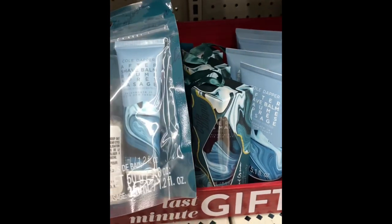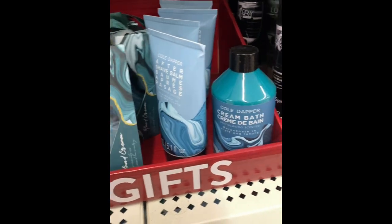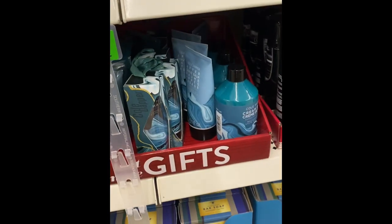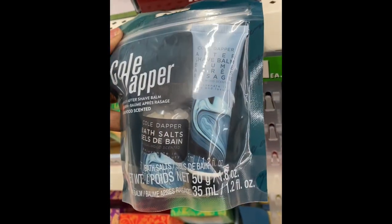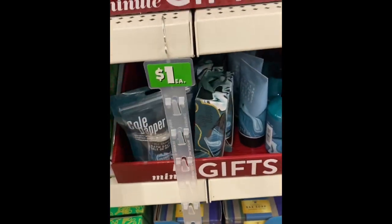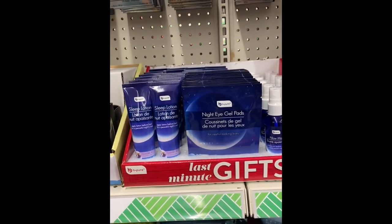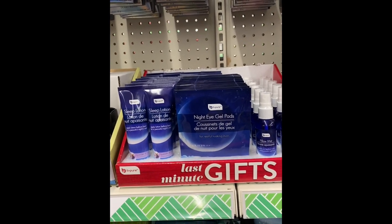Oh, this is new — for men! This is a face mask, this is aftershave, and this is cream. This one says bath salt, and then this is an aftershave bomb. Definitely worthy of a stocking stuffer for men. You got the be-pure last-minute gift, the night gels, the pillow mist, and the sleeping lotion.